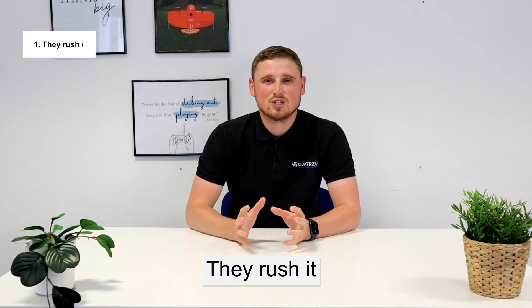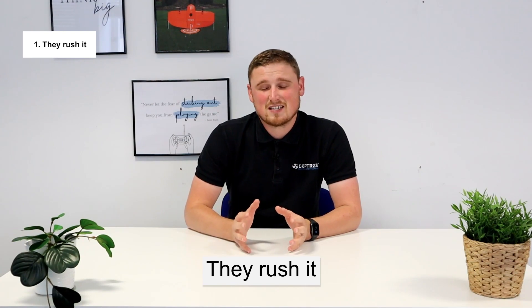Number one, they rush it. Drones are a fast and efficient way of collecting data. There's no need to rush on site to get the job done quicker. Take your time, make sure that the data is good quality and then you will be fine. If you start off with rubbish in the data collection side, it's only going to get worse as you go through the processing.